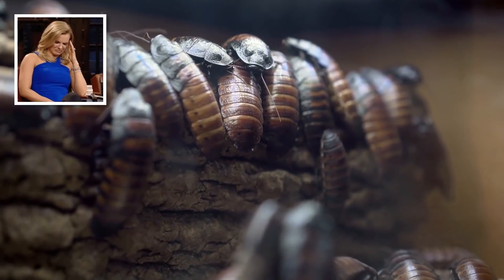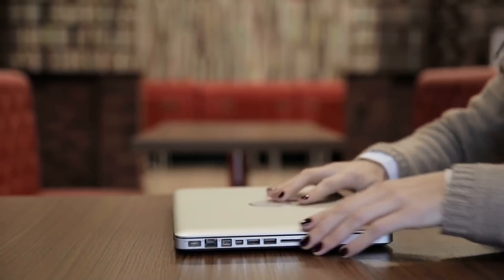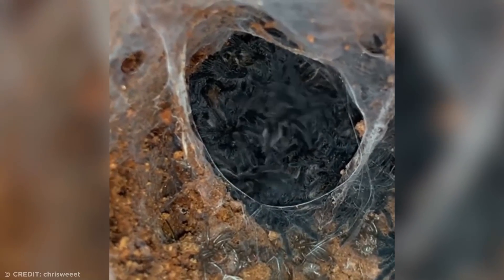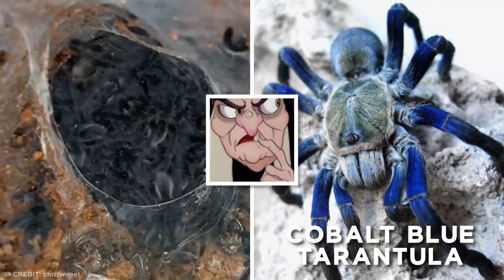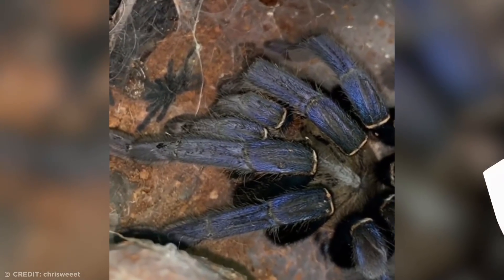For those of you who don't like creepy crawlies, now might be an appropriate time to go and grab a quick drink or a snack. This wriggling mass of tiny hairy legs is a nest of cobalt blue tarantulas — and if you were wondering where their mommy is, look no further.